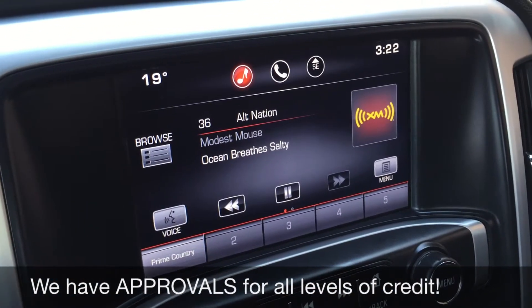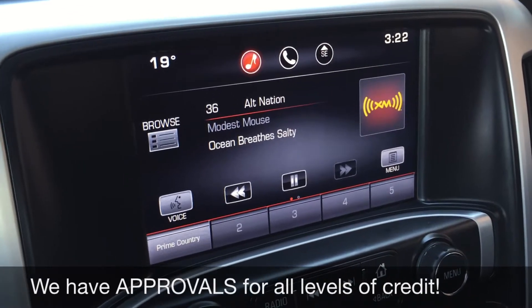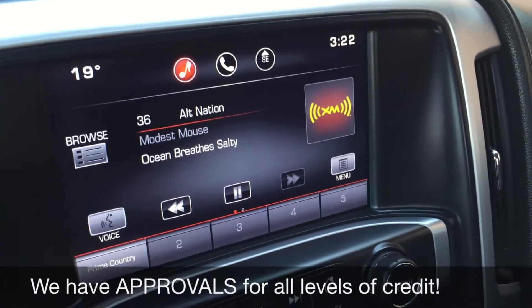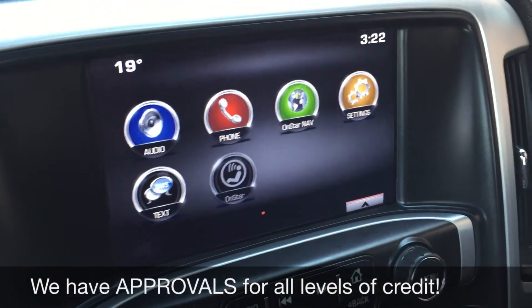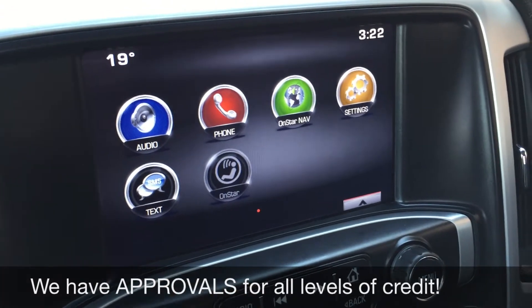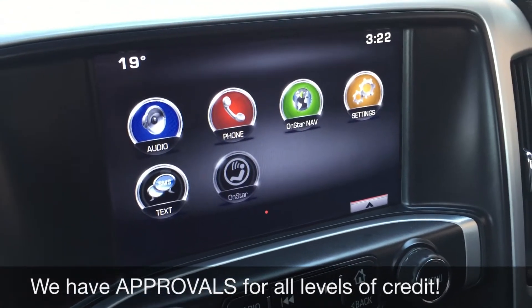You do get satellite radio for three months through us, but you can also Bluetooth your phone to play music that way as well as take phone calls. If you connect your phone, you can get navigation through that, and then you can send text messages through this whole thing if you Bluetooth your phone.